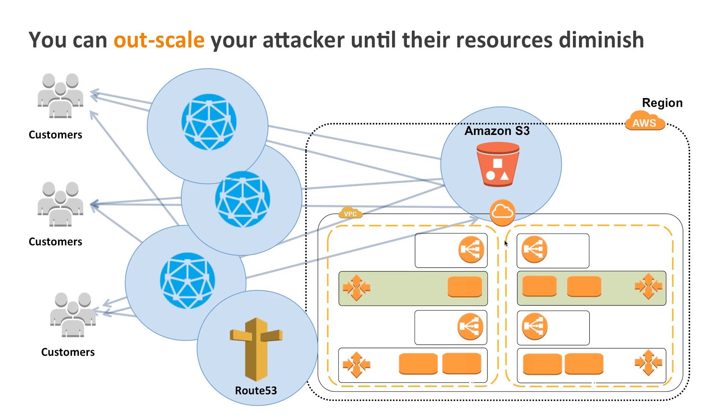This means you can choose to outscale your attacker until their resources diminish. It can be very expensive to rent a botnet, but it can be very cost-effective to use Amazon CloudFront, S3, and your VPC as a means of riding out those attacks.